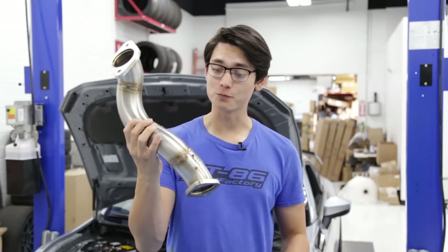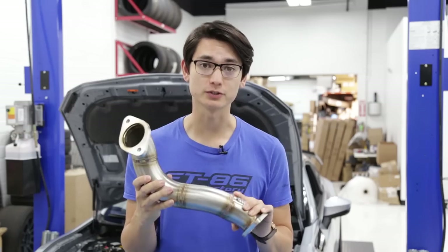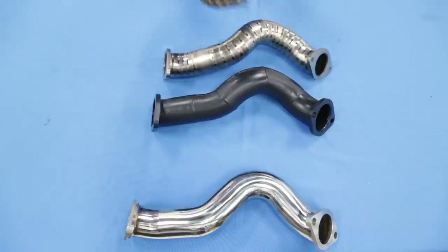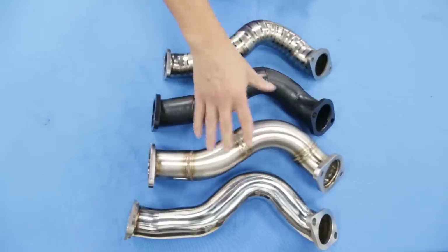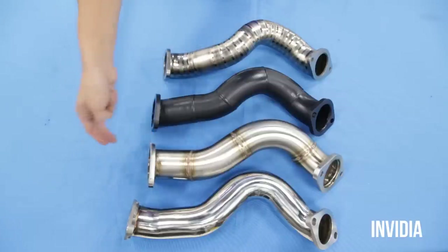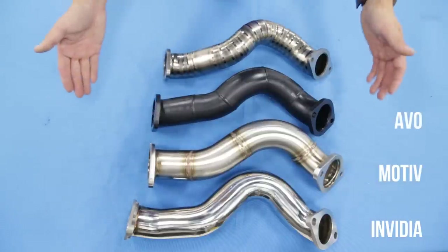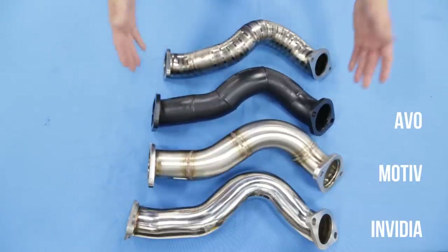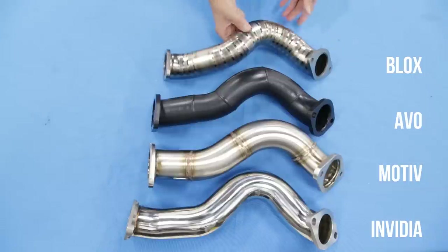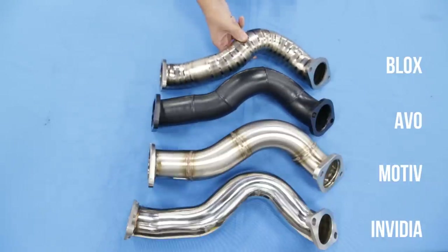Next up, we have overpipes, and while these are small, they shouldn't be forgotten, especially if you're doing a full exhaust, because without one of these, you're going to be bottlenecking your system. Over here on the table, I have four different overpipes. This one from NVIDIA is made from one single piece of pipe, whereas the one from MOTIV has four pieces welded together. AVO has one that's ceramic coated, so it's going to keep engine temps down, and this last one's from BLOX, and this one's made out of titanium, so it's less than half the weight of the other ones that are made out of stainless steel.